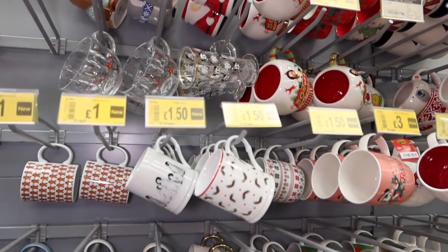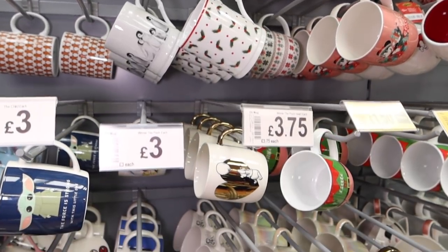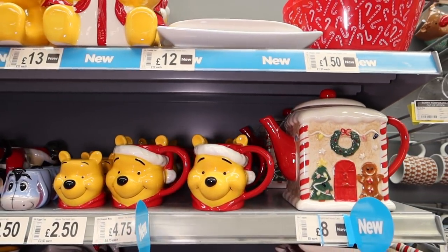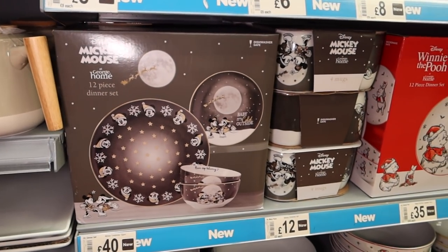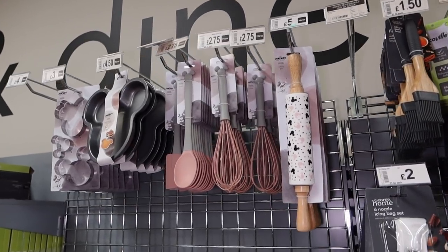Some really Christmassy mugs — do you guys get out Christmassy crockery and mugs and then put them away? Or do you not bother? The teapot is there again — they do repeat some of their items through the store on different displays. What a nice Mickey plate. I do like Santa Mickey — there it is, tempting me again. Do I get that Christmas crockery, guys?